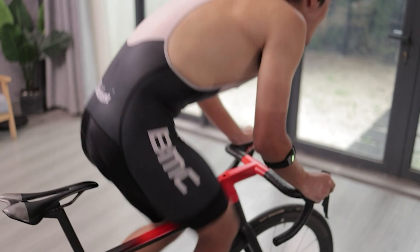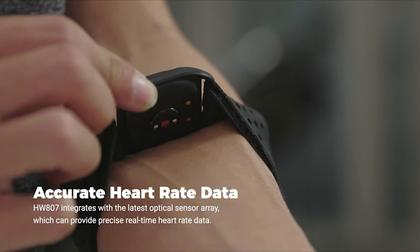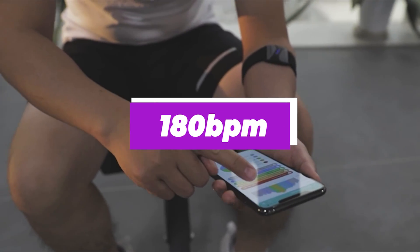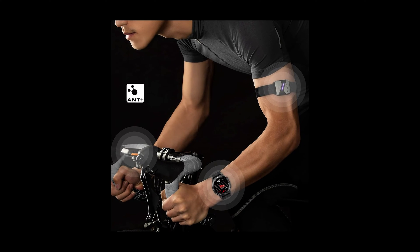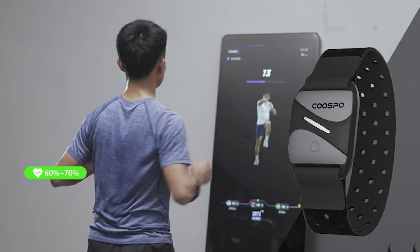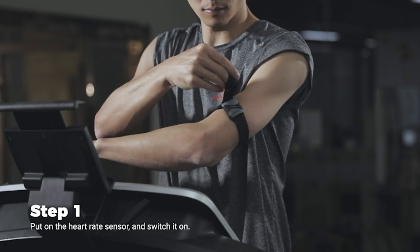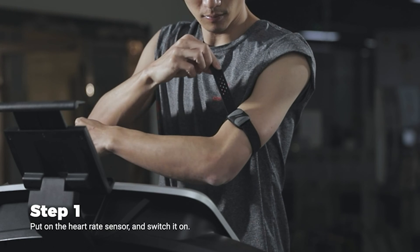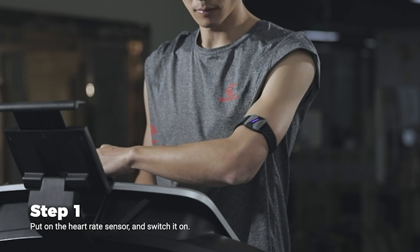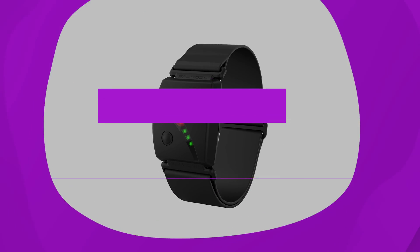The HW-807 has another trick: its flashing LED changes color to indicate your heart rate zone. However, its zones are based on a maximum heart rate of 180 BPM, and there doesn't seem to be a way of changing that. It also buzzes to let you know if your heart rate exceeds 180. Overall, a 20-hour battery life, compatibility with most cycling computers and watches, and quick, convenient recharging make the HW-807 a very good buy for cyclists who prefer the armband-style HRM.